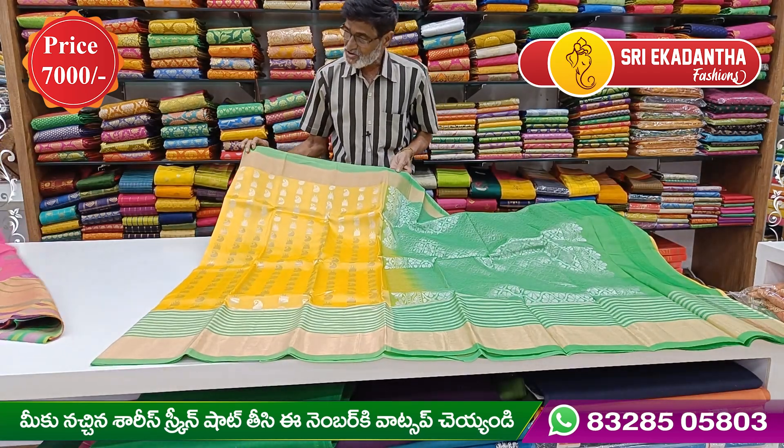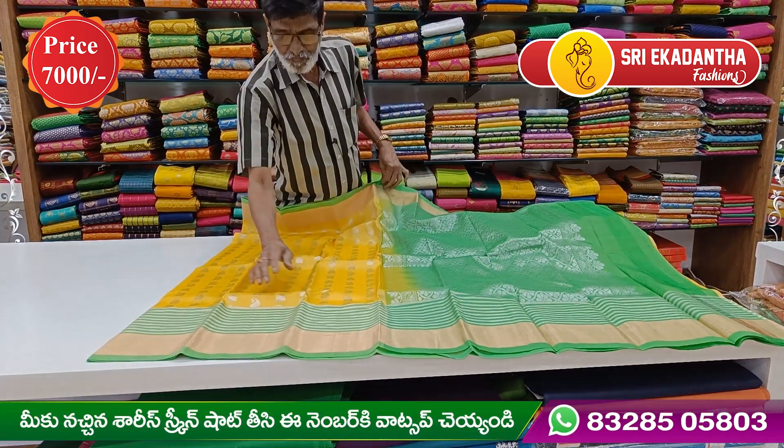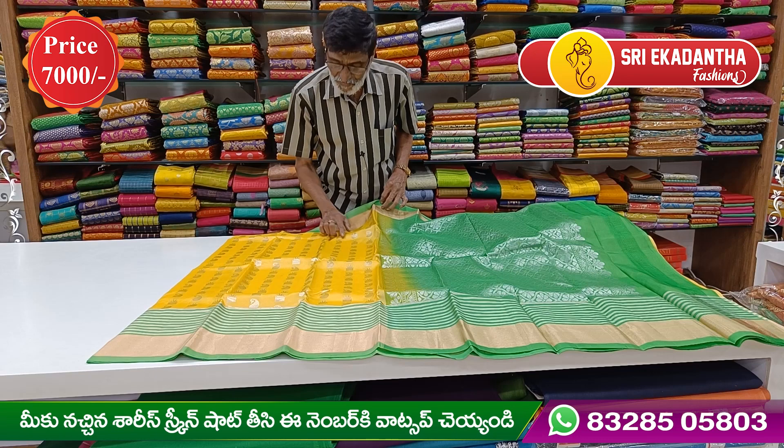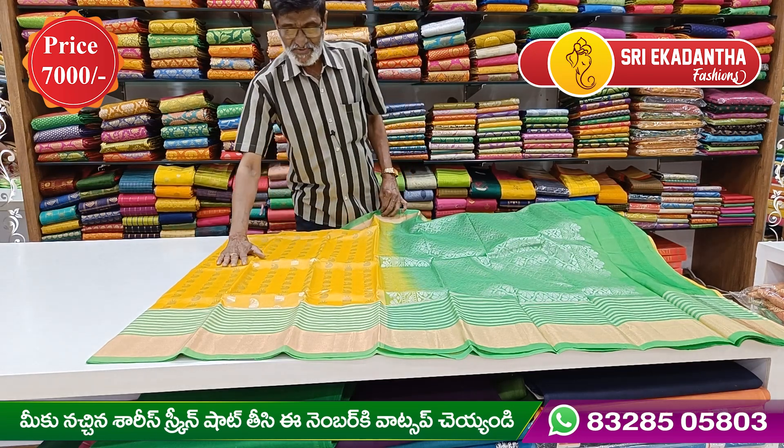There are two inches of border on both sides. All the border pattern is in a continuous design. The two kinds of patterns are spread across the saree.